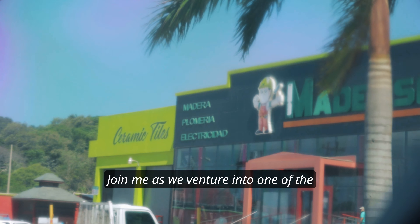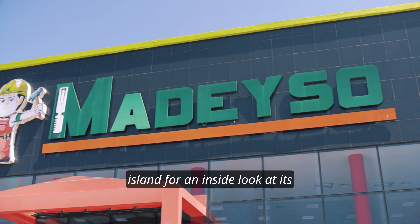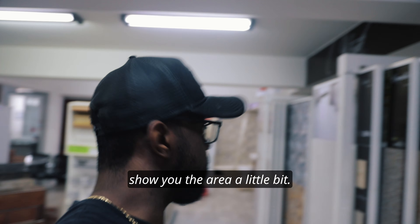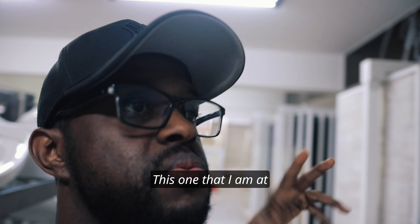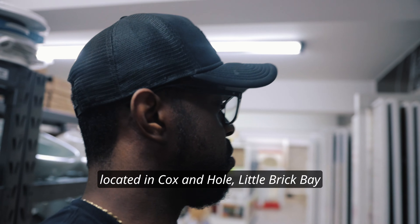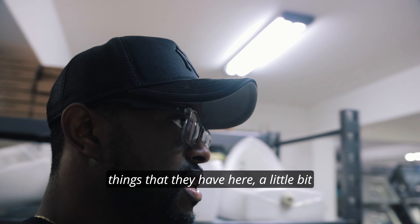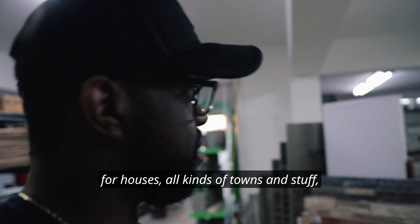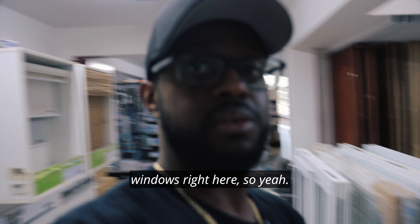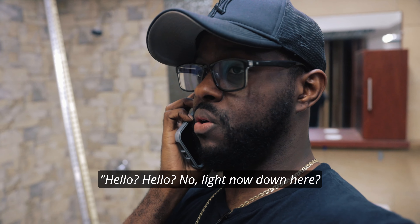Ever wondered what a Roatan store looks like amidst the lively streets? We venture into one of the biggest stores on the island for an inside look at its vibrant offerings. We are here in Medeso — this location is in Cox and Ho, near the Bay Area. They've got all kinds of things here to buy: items for houses, sinks, and all your windows you can get installed right here.